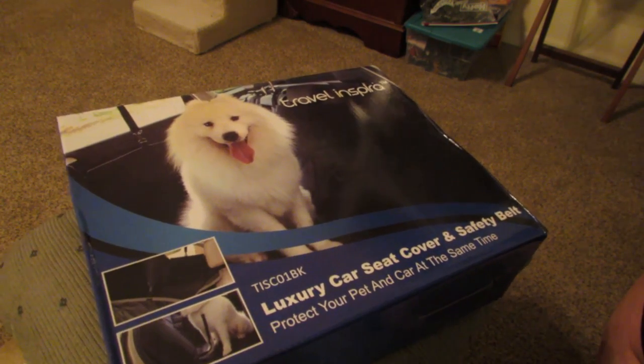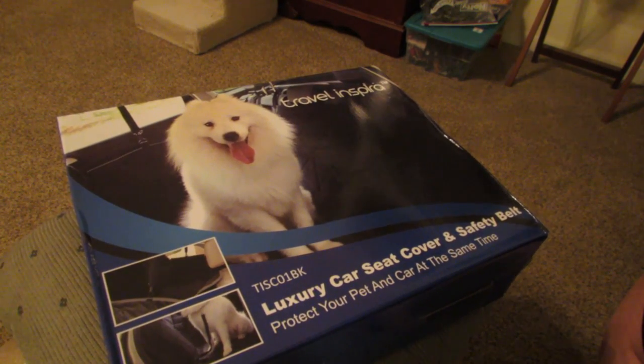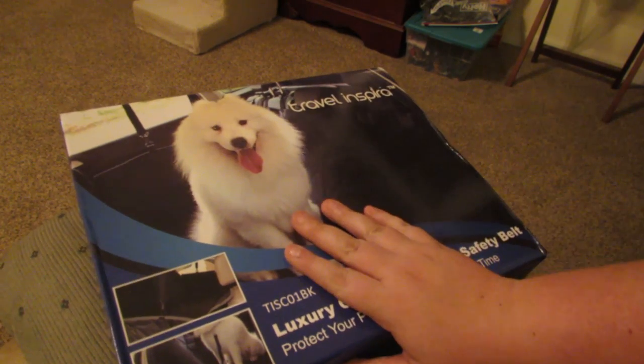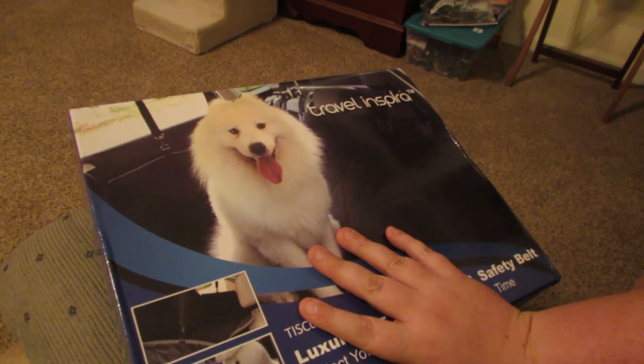Zadie is a Bichon Frise. She doesn't necessarily shed — she's about 14 pounds and she is a hair dog, which means she doesn't shed the way a normal fur dog would. However, Zadie does get a little bit excited when we go to the park. She likes to go into the lake and play in the sand, so by the time we leave she's usually pretty much covered in mud. What I'm hoping this is going to do is prevent her little mud stains from getting all over the tan interior of my car.